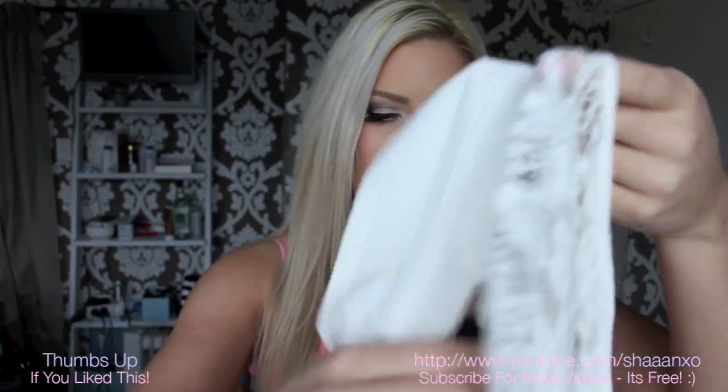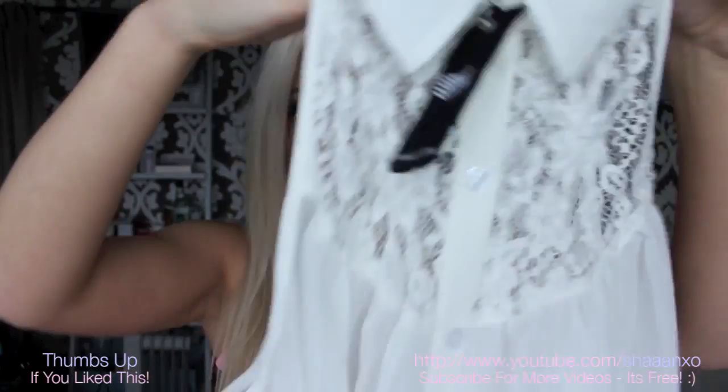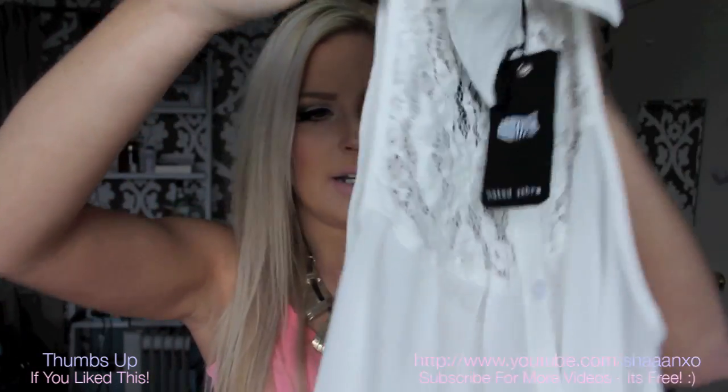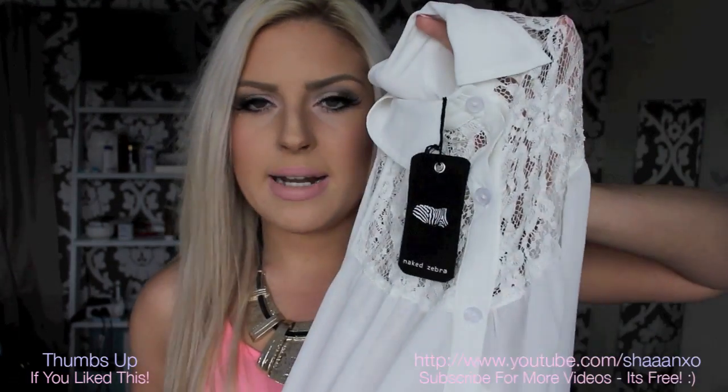I got this dress here — it's by Honey Punch. It's basically just a v-neck chiffon dress with a keyhole cutout at the back. Then I got this top here which I'm in love with. It's a high-collared top with deep arm holes and lace on the front and back, and it's really long — high-low — and button-up. I just think it's so cute. I got this in a size small.